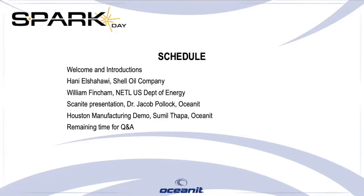But before we get into the details of Scanite, we will hear from our founder and CEO, Dr. Patrick Sullivan, and our partners at Shell and the National Energy Technology Laboratory. After hearing from our guest speakers, we will go into the presentation, which will include a live demo at the Houston facility, followed by a Q&A session.